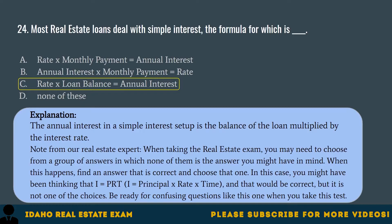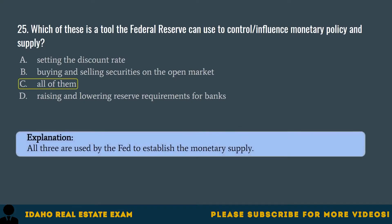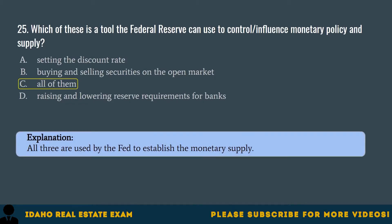Question 25. Which of these is a tool the Federal Reserve can use to control or influence monetary policy and supply? A. Setting the discount rate. B. Buying and selling securities on the open market. C. All of them. D. Raising and lowering reserve requirements for banks. The correct answer is C, all of them. All three are used by the Fed to establish the monetary supply.